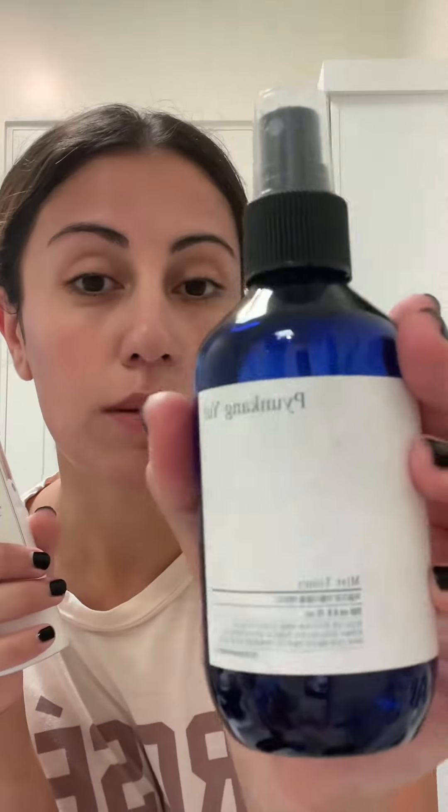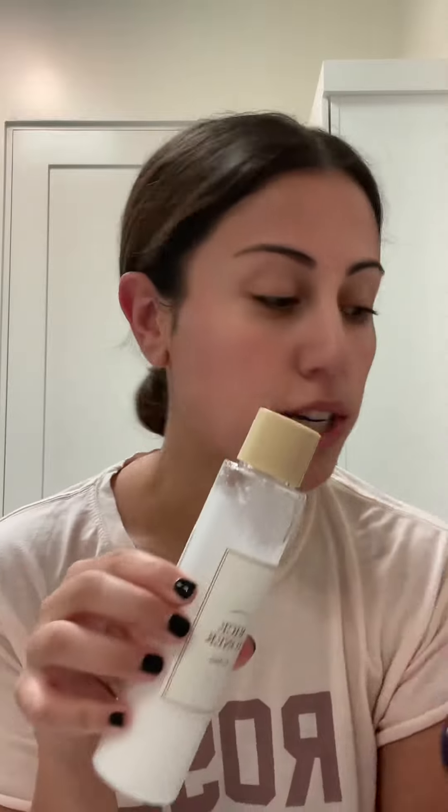Right after my toner, I use this spray — it's an amazing Korean brand. Once you spray this, you go into the routine of serum and moisturizer. The serum really hydrates your skin.